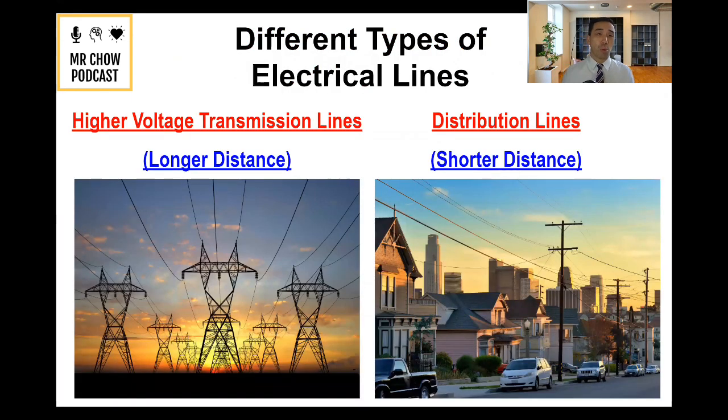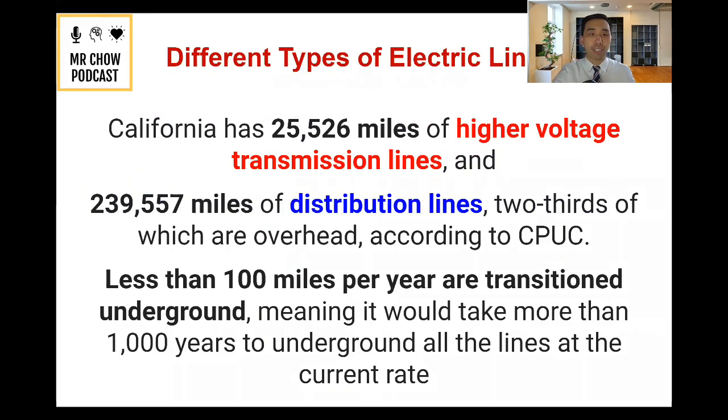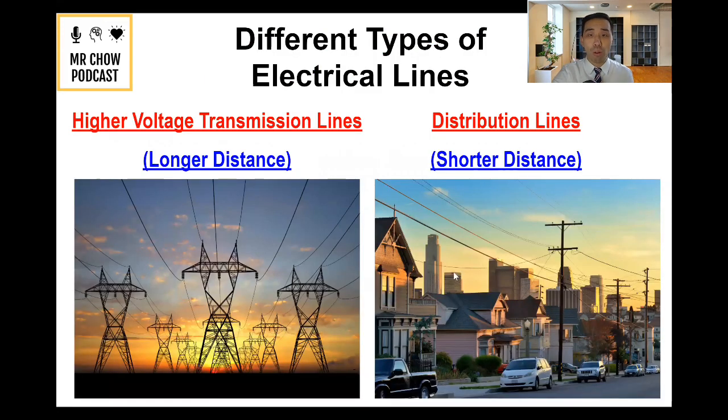When we're talking about higher voltage transmission lines, you've probably seen them — they look like the tall towers on the left. Then you've got your shorter distance lines, which you've probably seen on your local streets. The distribution lines on the right are connected to residential and commercial properties, while the longer distance ones are just long-distance transmission lines.